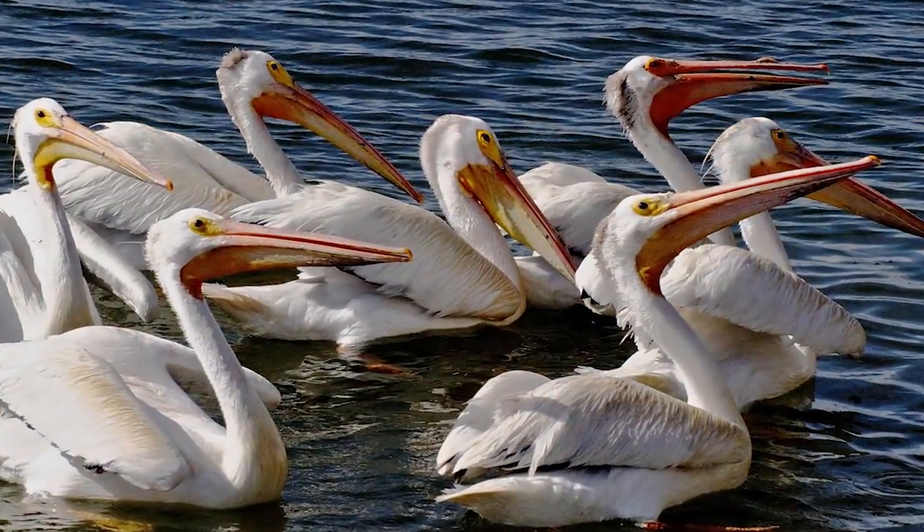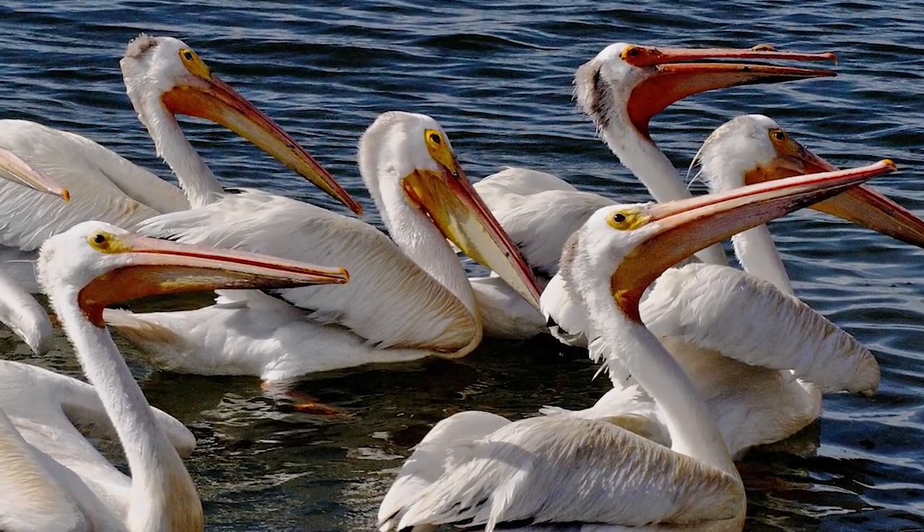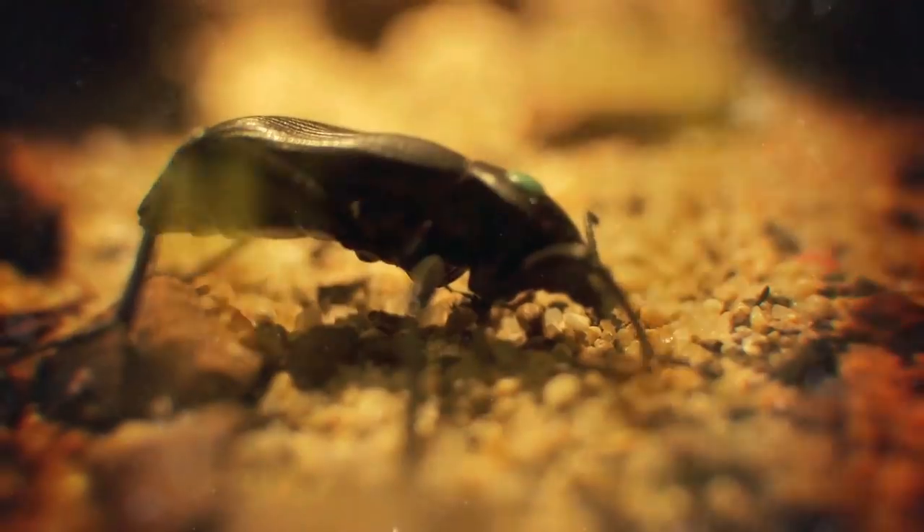How do they sleep with such a big bill? When settling in, the pelican will swivel its head backwards about 180 degrees and let its beak lie on its back.